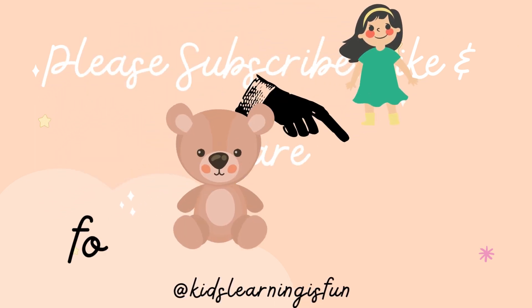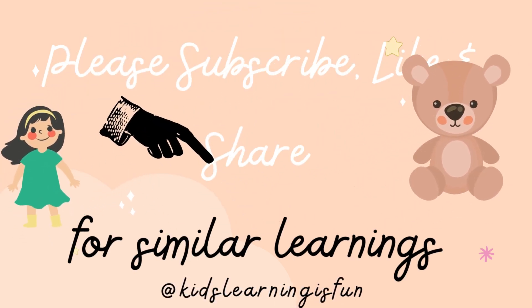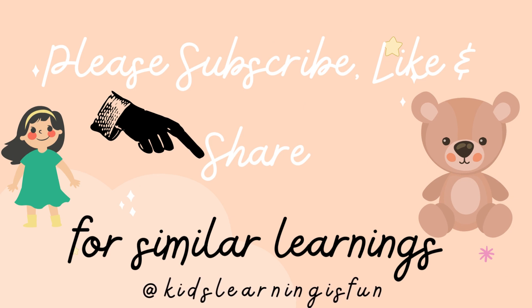Please subscribe, like, and share for similar learnings. Kids learning is fun!